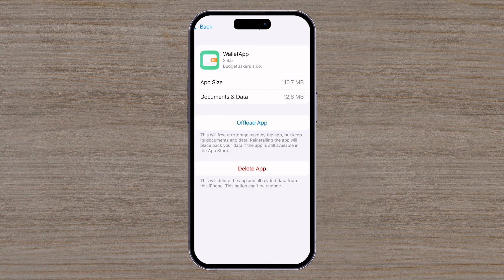Select the app. Here you have two options: Offload, which keeps your data stored on your phone but still vulnerable, and Delete App, which will also delete all stored data. I'll select Delete. And that's it.